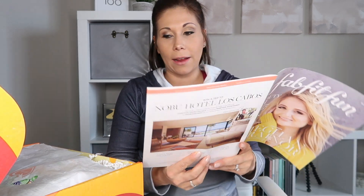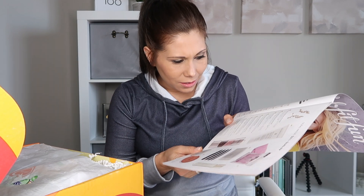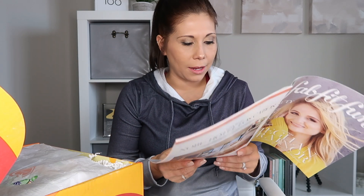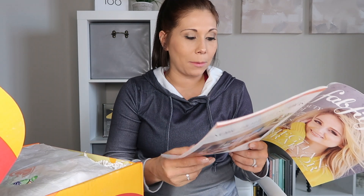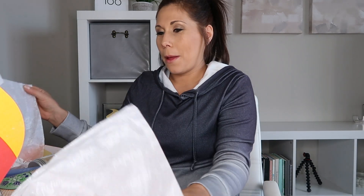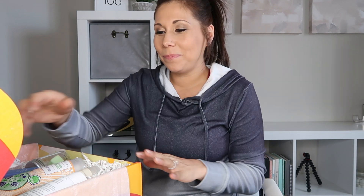Everything in here is labeled: blue means it's in every single box, pink means all members get the chance to customize those options, and yellow means only select members get it. It always comes wrapped in gift wrap, which I love. I can already tell this is going to be so cozy and perfect for fall.